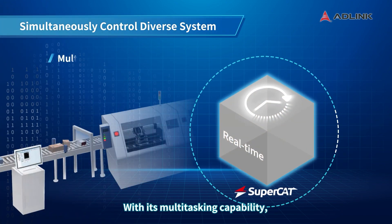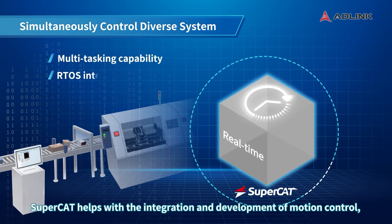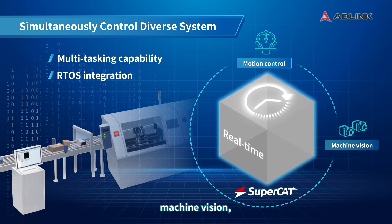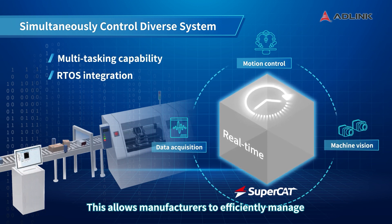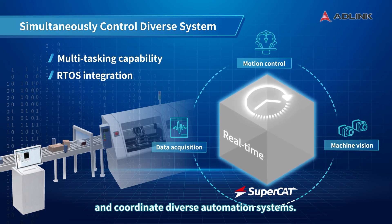With its multitasking capability, SuperCAT helps with the integration and development of motion control, machine vision, and data analysis, all at the same time. This allows manufacturers to efficiently manage and coordinate diverse automation systems.